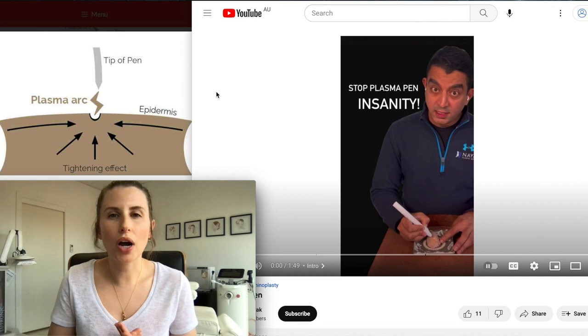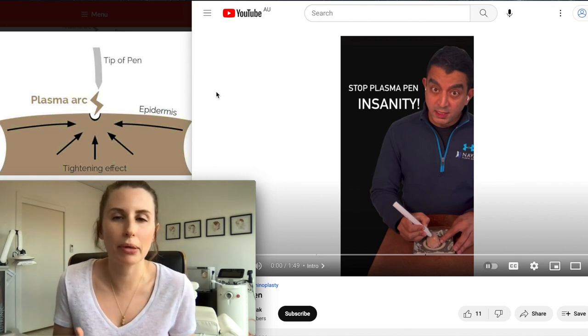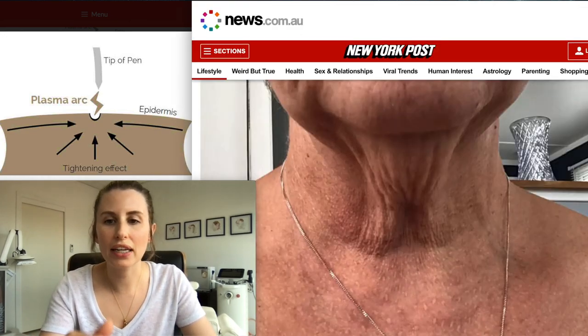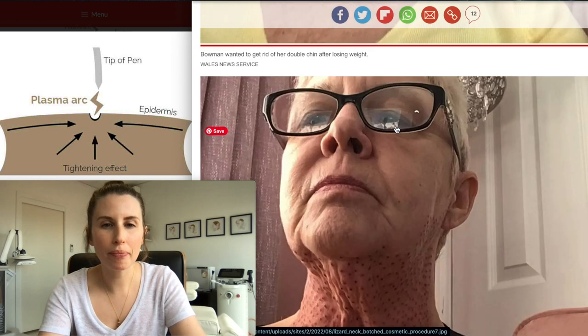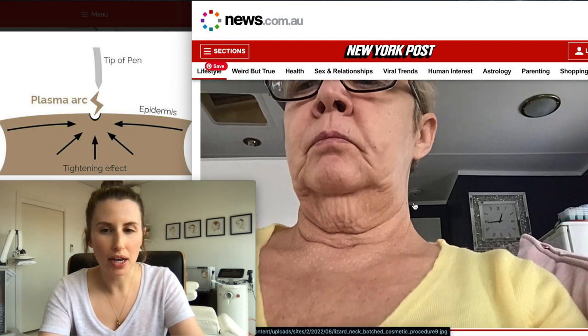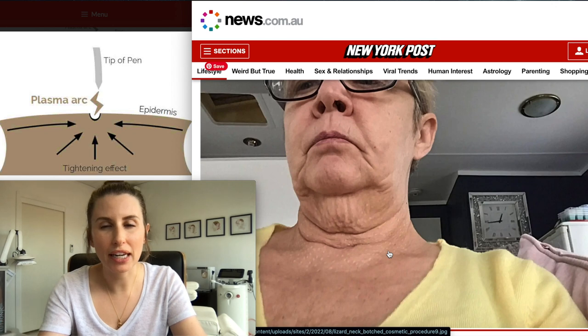People who are having these treatments are being promised results that this treatment simply cannot deliver. Take, for example, this poor lady who I did a short video about, who is from the UK — I think she's from Wales. She underwent plasma fibroblast therapy to her neck, and you can see on this picture here that she has got scarring and hypopigmentation permanently left to this area of her neck that was treated.